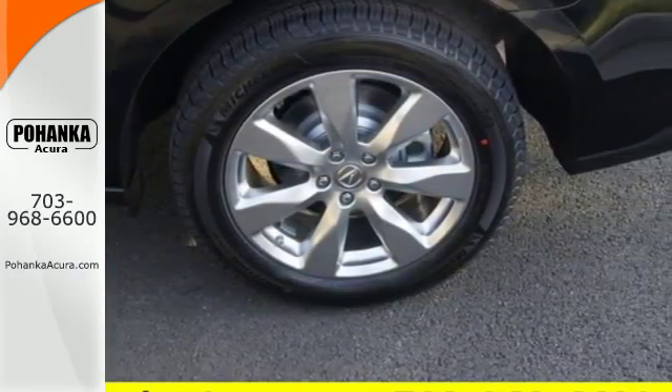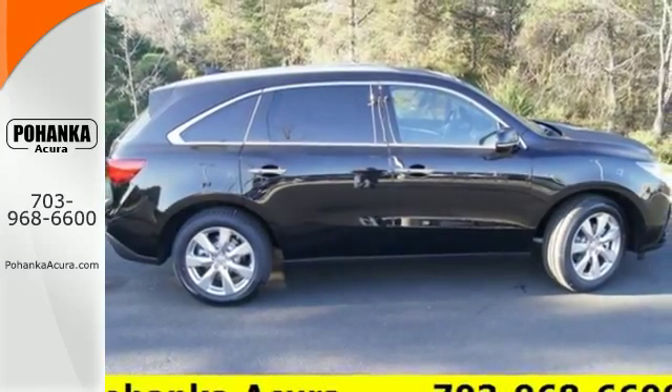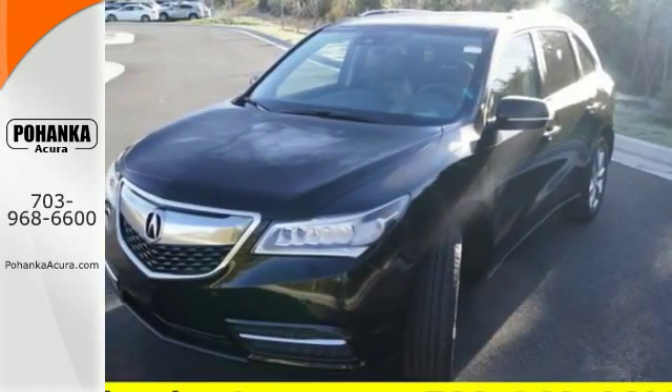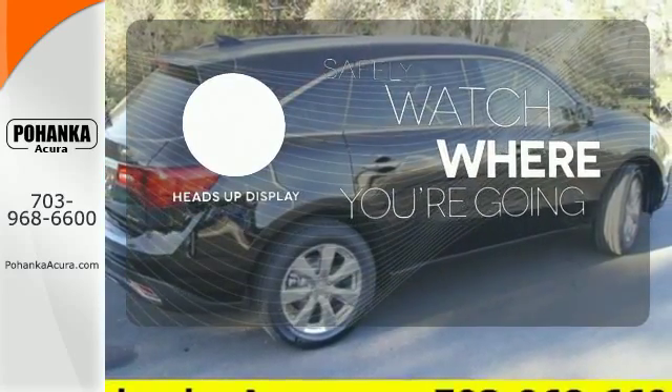It also comes equipped with tri-zone climate control, multi-view rear camera, home link, and an integrated dynamic system. A heads-up display puts the important information in your line of sight for a safe drive.